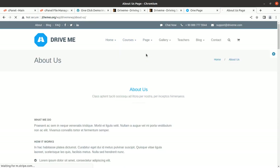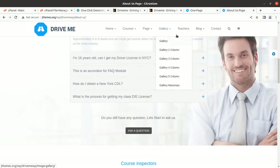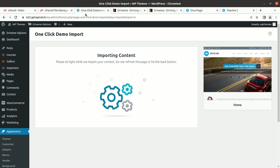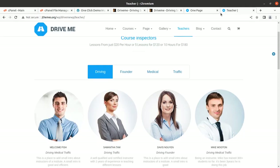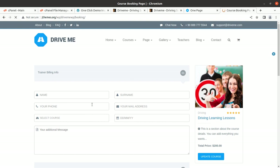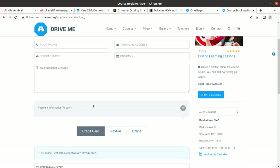We can also check the other pages available. There is an About page with a simple but focused layout, a Gallery option, a Teachers page, and a Booking page. The Booking page is reached through the Courses section and is a very important page — it allows you to collect payments and inquiries using a readily available booking form.